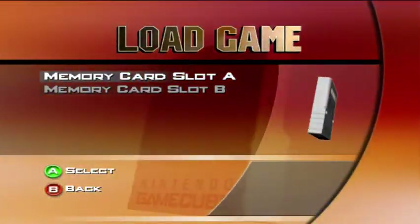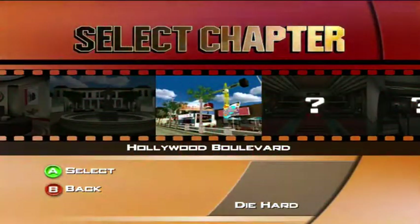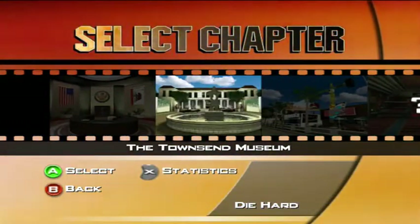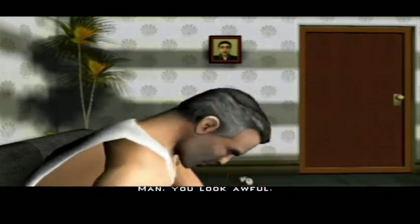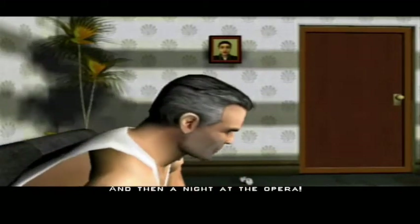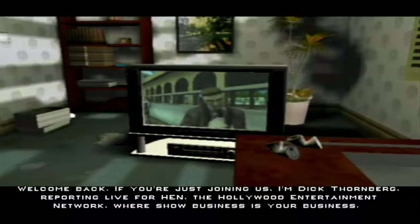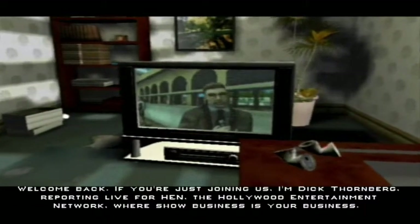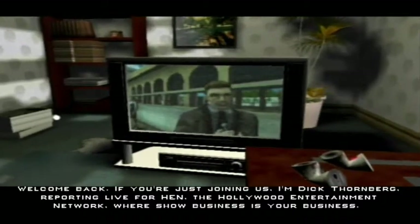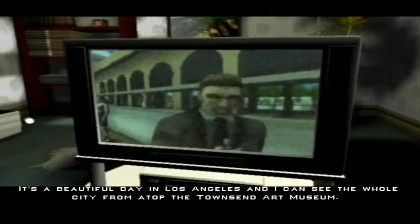Load game. I already did the training part so let's just start with the first map — that's the Townsend Museum. You look awesome. This is the main character John McClane, an ex-cop, and the story is basically him saving his daughter from some art robbers. The first person shooter is just really fun.